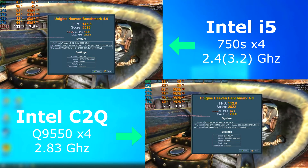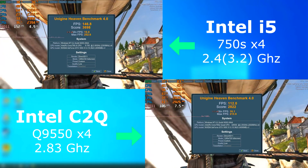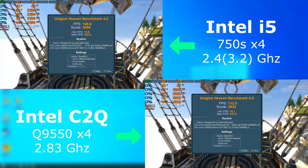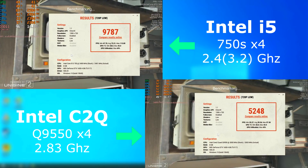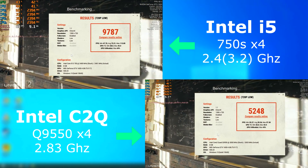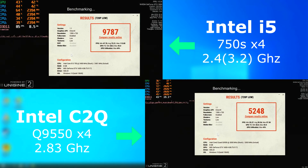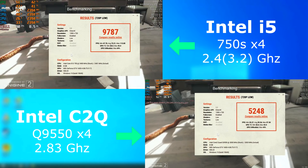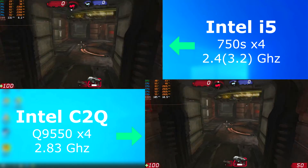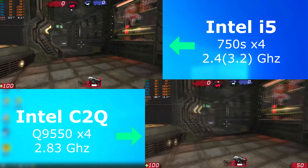In Heaven, the i5 averaged a good 30 FPS higher than the quad. Same for Superposition — around a 30 FPS average difference. However, unlike Heaven, the minimum and max for the i5 was far higher. Unreal Tournament 3, as usual, used up all cores nicely, but once again the i5 pulled ahead. This time it averaged about 50 FPS higher.